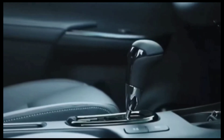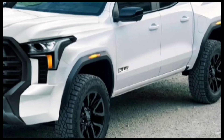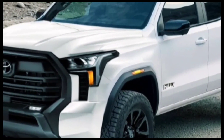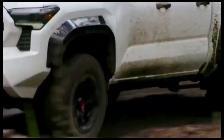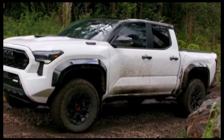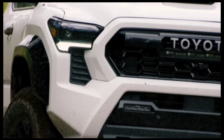For 2024, the entire Tacoma lineup receives a full redesign, and to save you some time shopping for parts, they've added a new trim. The factory-developed Tacoma Trailhunter, which we first saw at the 2022 SEMA show in concept form, is a better mid-size pickup design for adventurers, built from the ground up.